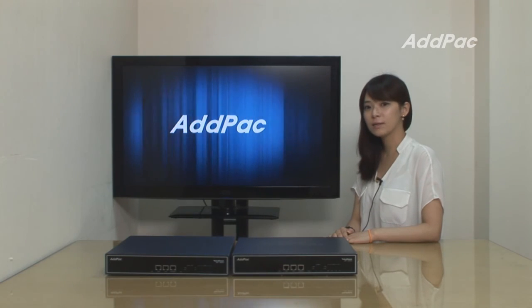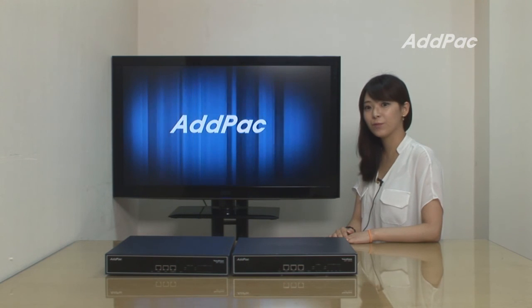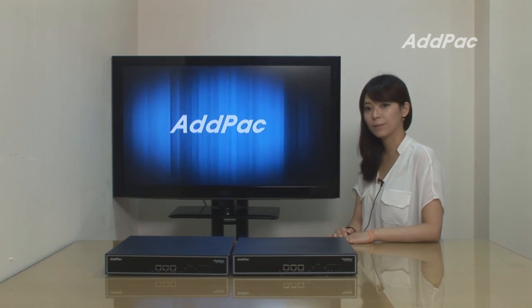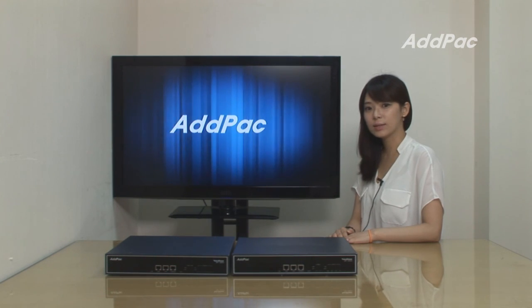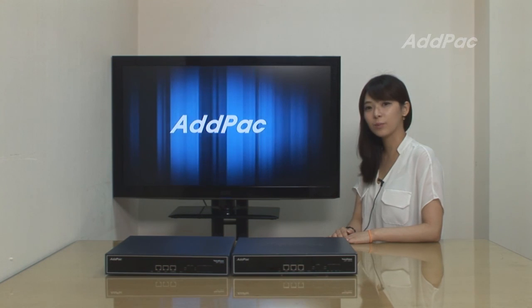The SS7 digital VoIP gateway series from ADPAC is approved for its high performance and reliability in the worldwide market. If you are interested in an SS7 VoIP gateway solution, please visit our website. Thank you for watching.